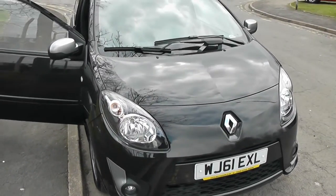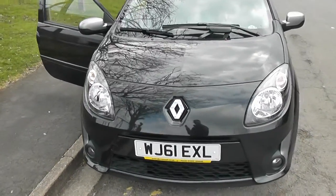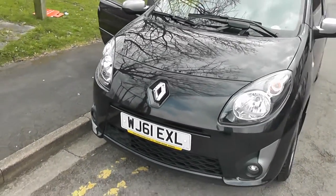This vehicle will be in tax band C, which equates to £30 of road tax per year, and insurance group 12, so it will be fairly cheap to run.